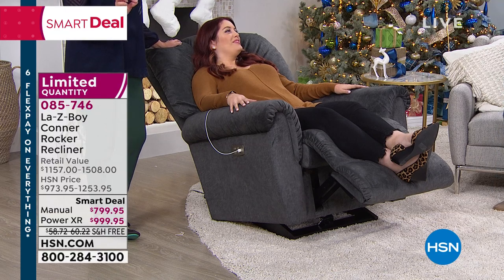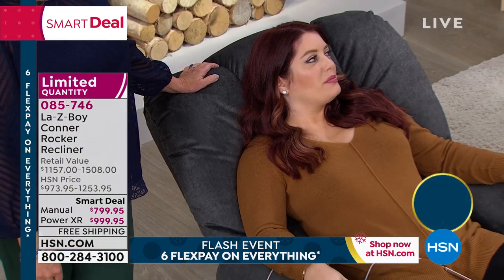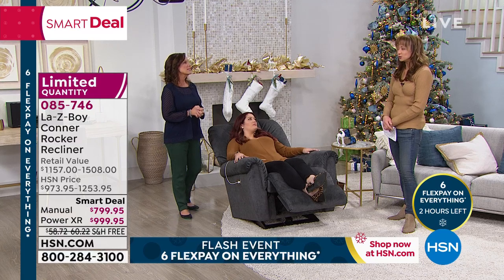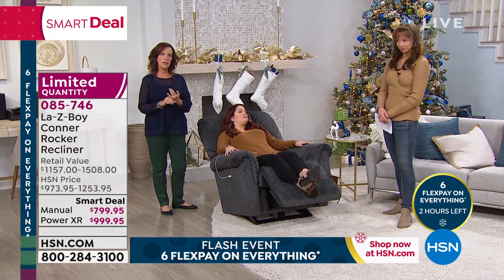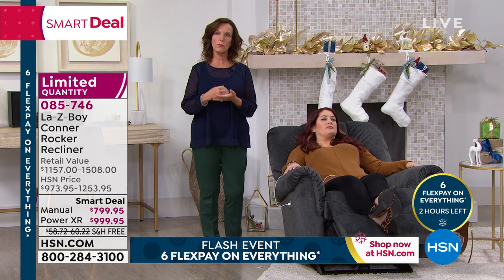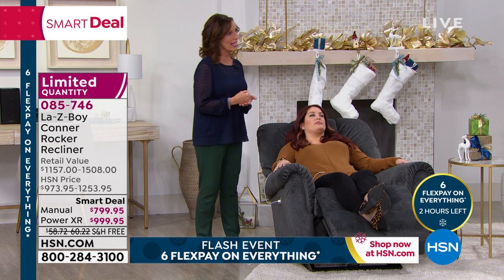We love having Lazy Boy here at HSN — this has not been on QVC. This is for us, for today. Think about the window: the holidays are around the corner. We're eating turkey, we're with family and friends — you want this chair and you want it now, not worrying about an eight-week delivery window. You could have your chair, whether as a gift or for yourself, before the holidays.